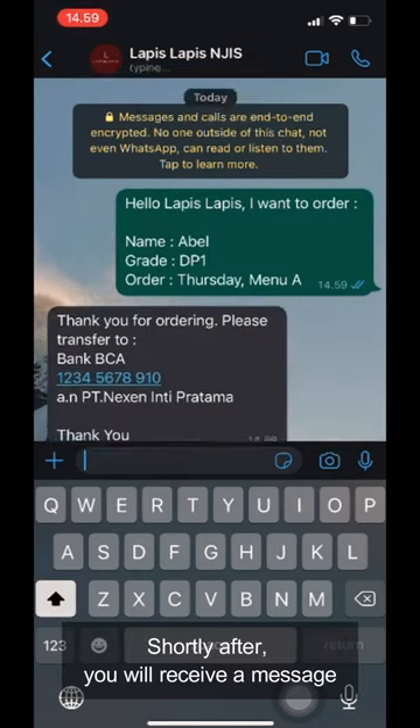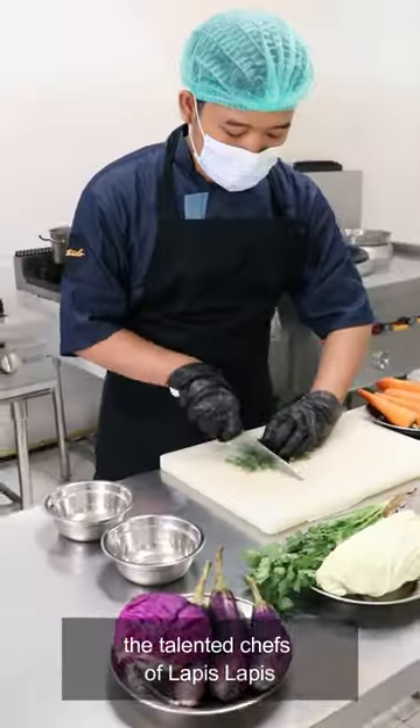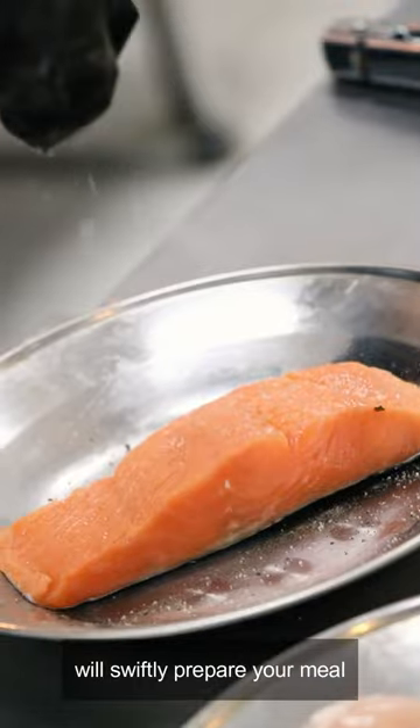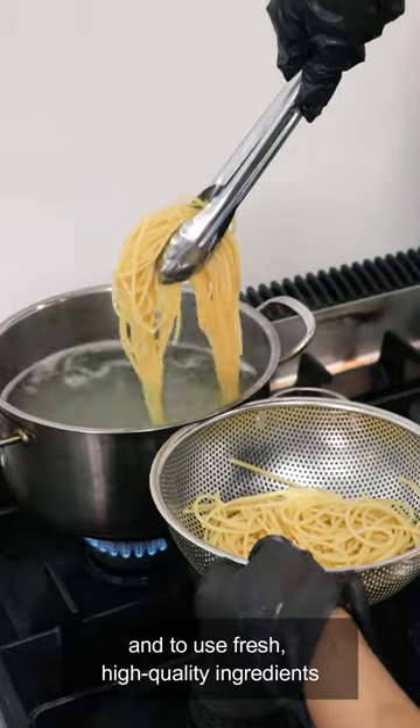Shortly after, you'll receive a message detailing the payment details. After confirming your order, the talented chefs of LapisLapis will swiftly prepare your meal. They make sure to clean the ingredients thoroughly and to use fresh, high-quality ingredients.